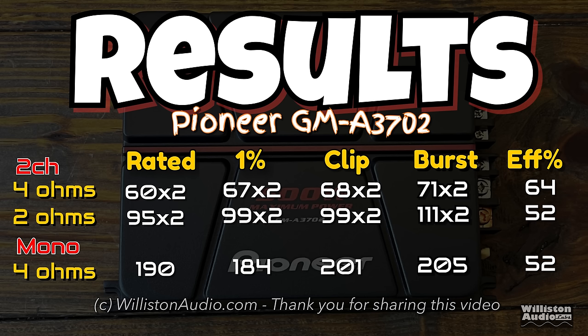Here are the results — you can see the tests we just did noted here. People always point out that amplifier power doesn't really have anything to do with sound quality, but we still like to show the numbers for those who want to see them.